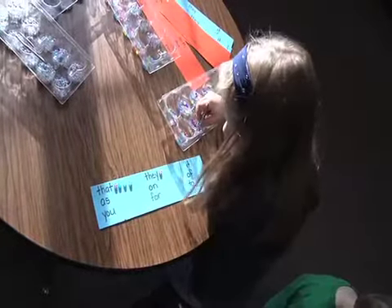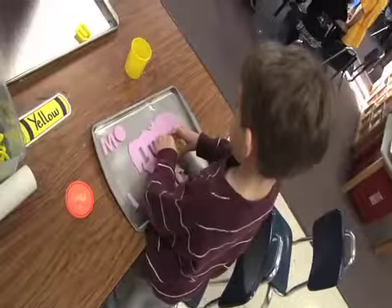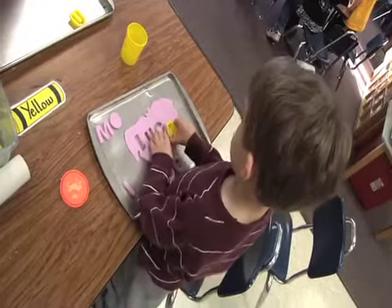Word work is generally something where they're working on getting automaticity with their sight words. Right now, one of the choices is Play-Doh word cookies, where they just roll out Play-Doh, cut out the letters, and make cookies on a cookie sheet. As evidence of their learning, I take a picture when they're done to see which words they've made.